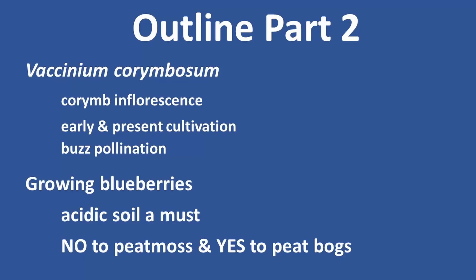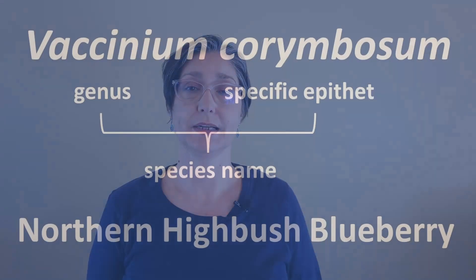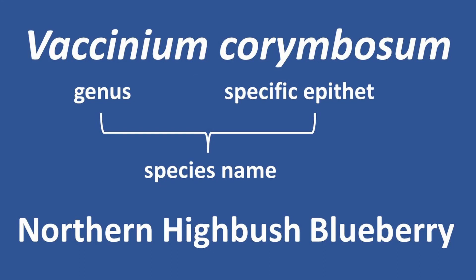Do you want to talk plants? Most blueberries eaten throughout the world come from one North American species, Vaccinium corymbosum, known as northern highbush blueberry.